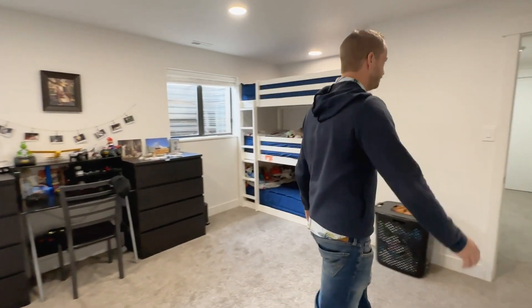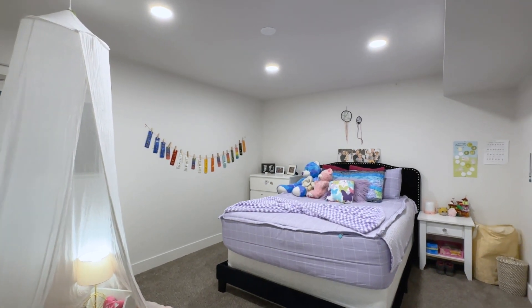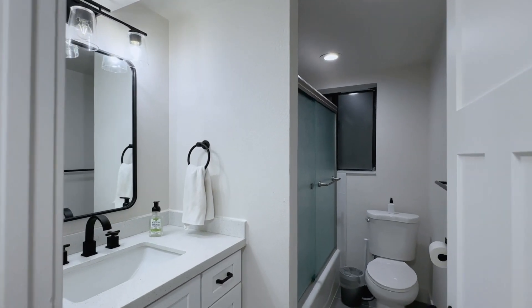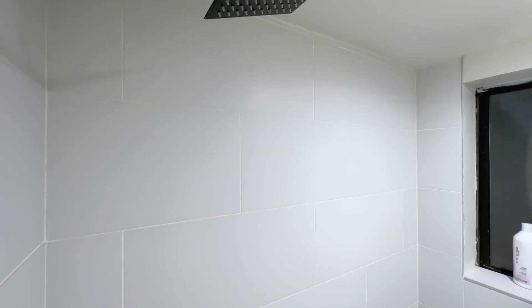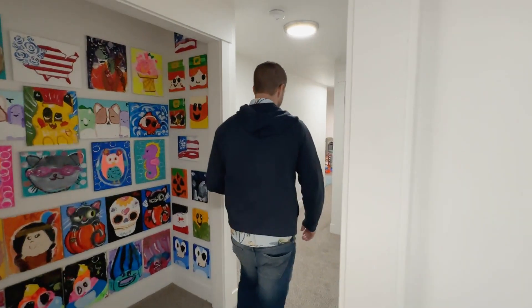Bedroom number five is also a very good-sized room with a nice closet. The basement bathroom serves these rooms and has nice drawers on the side, quartz countertops, a custom tile shower, and tile flooring as well.